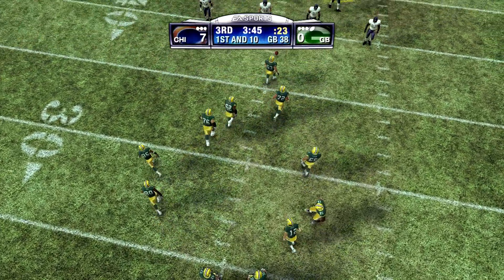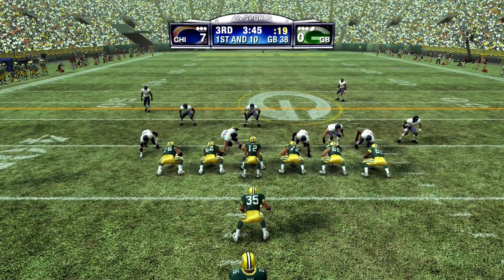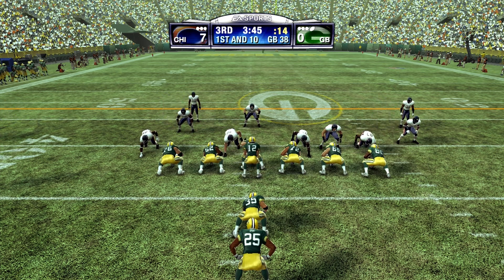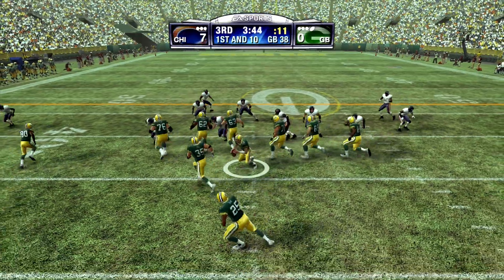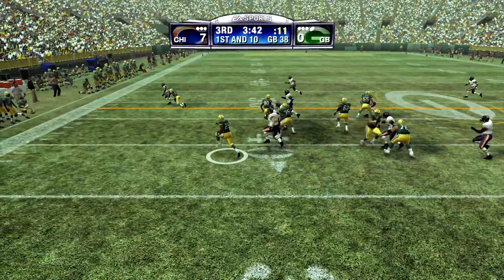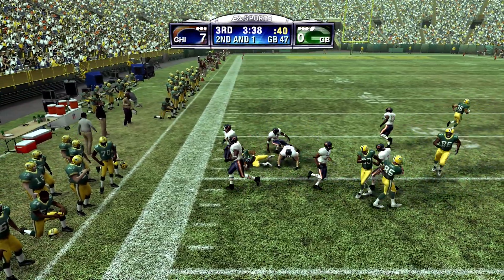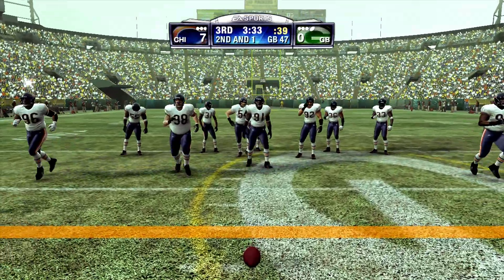Once again, we'll take this opportunity to remind you that this game is brought to you by the fine folks at EA Sports. Little handoff. He gets to about the 47-yard line. The offensive line really got a good push there, allowing the back to pick up nine on the play.